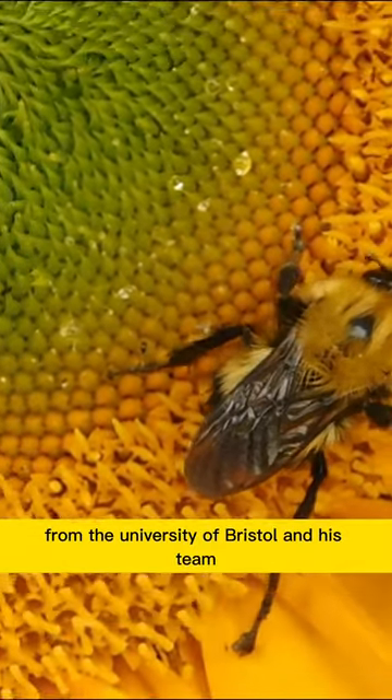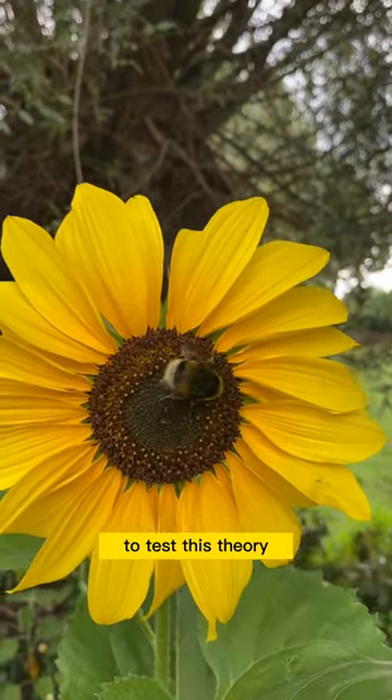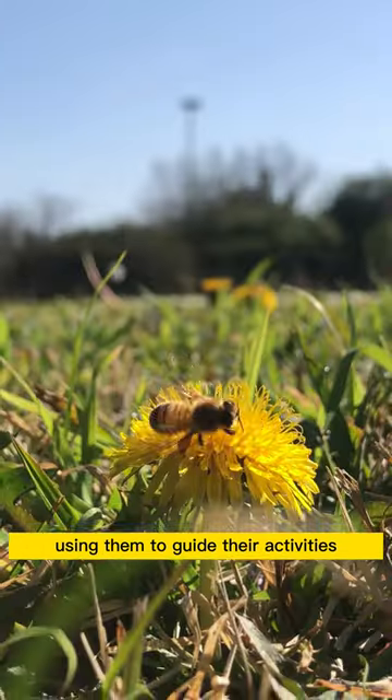Daniel Robert, from the University of Bristol and his team, measured the charges of bumblebees and flowers to test this theory. They found that bumblebees are detecting electric fields and using them to guide their activities.